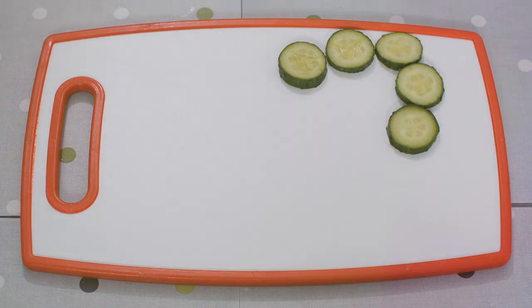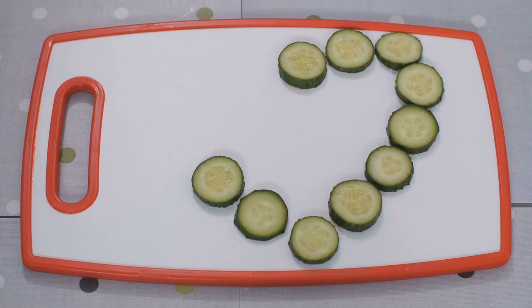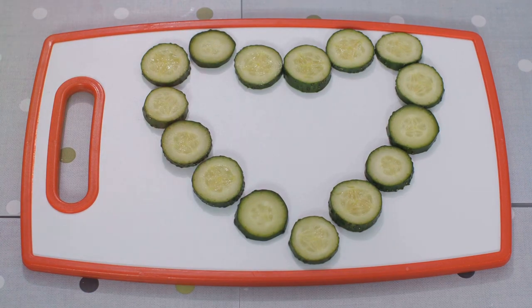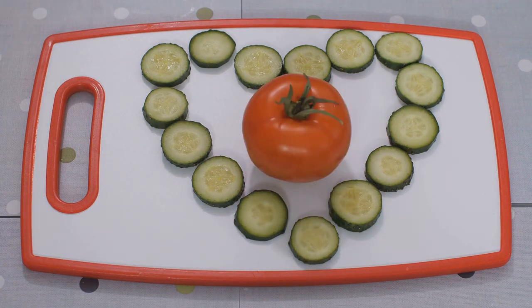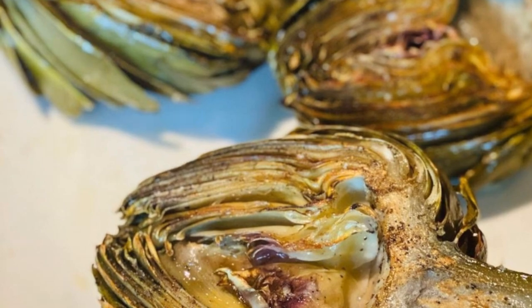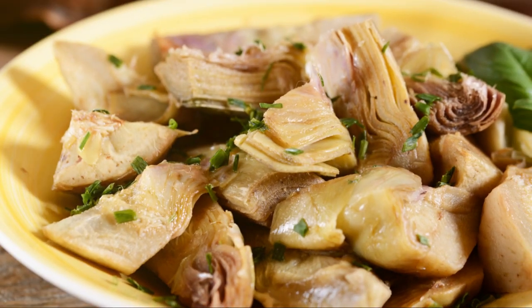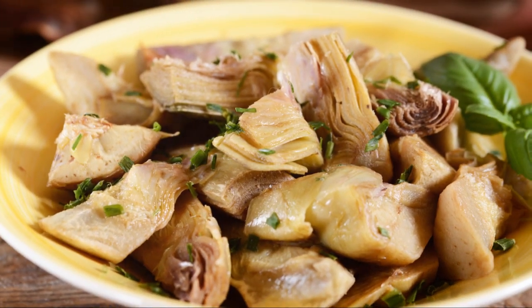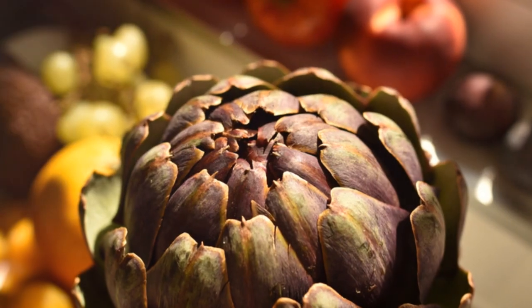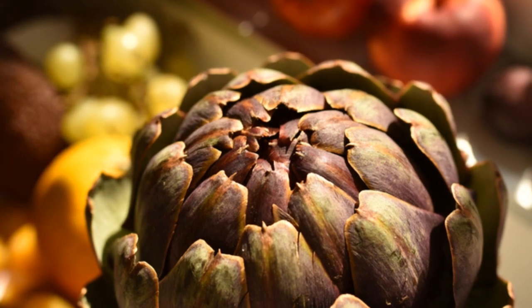Artichoke hearts, with their high antioxidant content, have been associated with a wide range of health benefits. A study in the American Journal of Clinical Nutrition showed that a diet rich in plant foods, like artichokes, can help reduce the risk of heart disease, the leading cause of death worldwide. Moreover, the dietary fiber in artichoke hearts can aid in digestion, help maintain a healthy weight, and lower the risk of diabetes and heart disease.